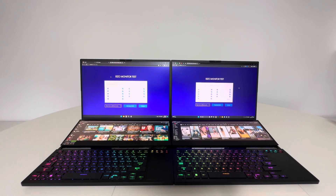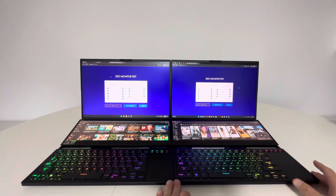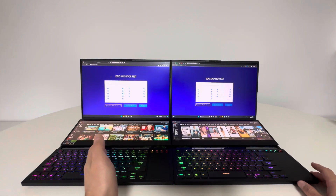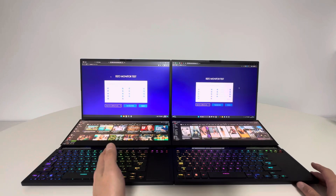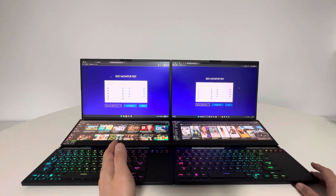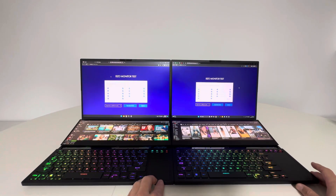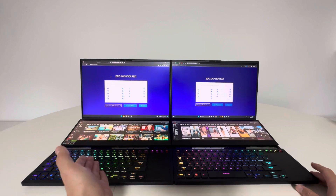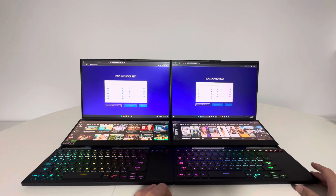Hello everybody and welcome to my channel. In this short video I want to make a small comparison between these two laptops. On the right is my old laptop, a Zephyrus Duo, and on the left we have a Zephyrus Duo which is my newest laptop. I bought this one as an upgrade because I found it on a good price on Black Friday, so I thought it would be great to make an upgrade.